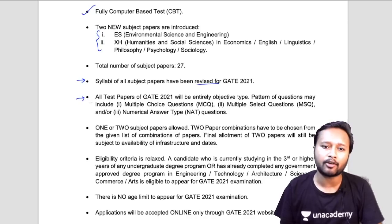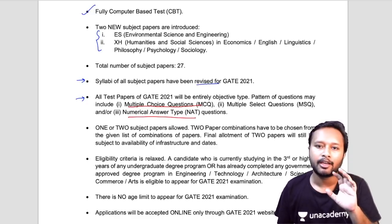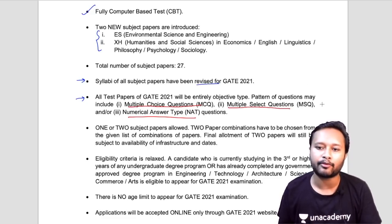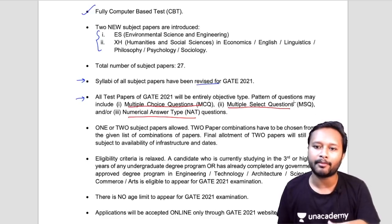The next point says that all test papers of GATE 2021 will be entirely objective type. The question pattern may now include MCQs, numerical answer types, and a new type — Multiple Select Questions, or MSQ. In MSQ, you have options like A, B, C, D but more than one answer can be correct — one, two, or even three options may be correct.